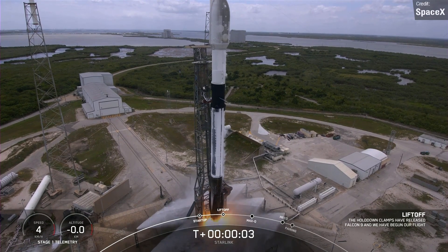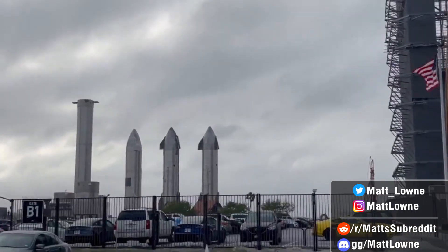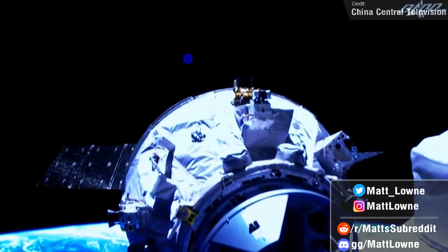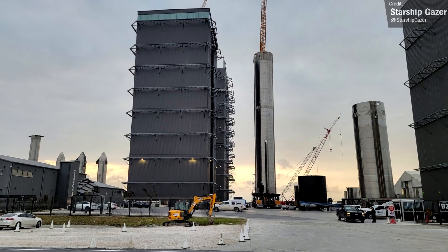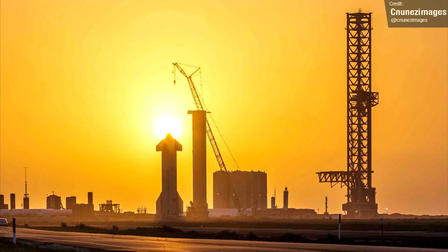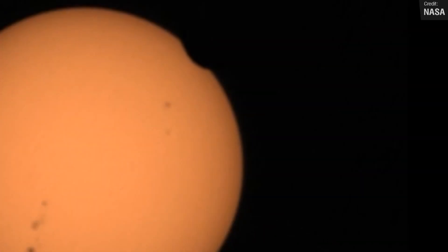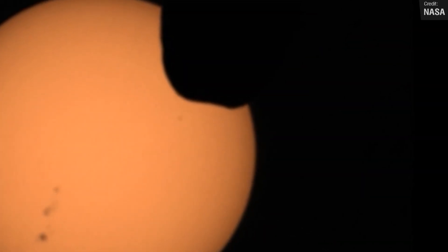Welcome everyone to another episode of Space This Week, your Monday rundown of all things Starship development, rocket launches from the past week, and all other stories on spaceflight from the past seven days. So much ground to cover once again, from the doom of Booster 7, near guarantee of further FAA delays, a successful Falcon flight, and some amazing new footage from Mars. All this and more, so let's get right into things.